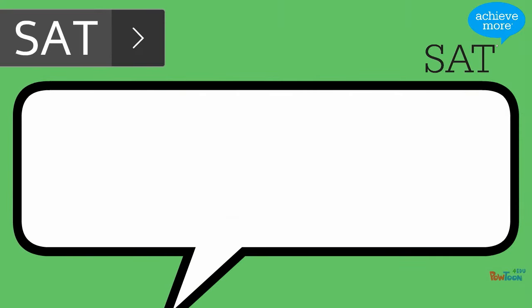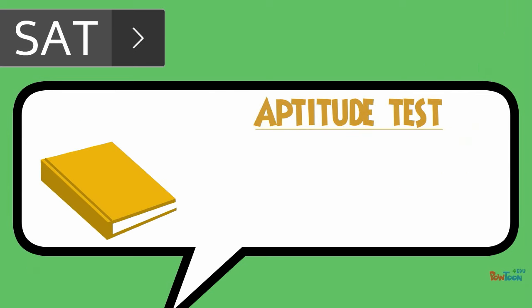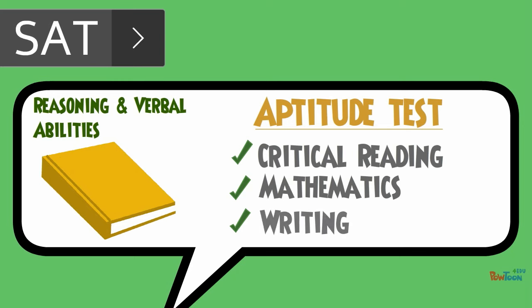Many students take the SAT in the spring of their 11th grade year and again in the fall of their 12th grade year. The SAT is more of an aptitude test, testing reasoning and verbal abilities, and consists of critical reading, mathematics, and a writing test.